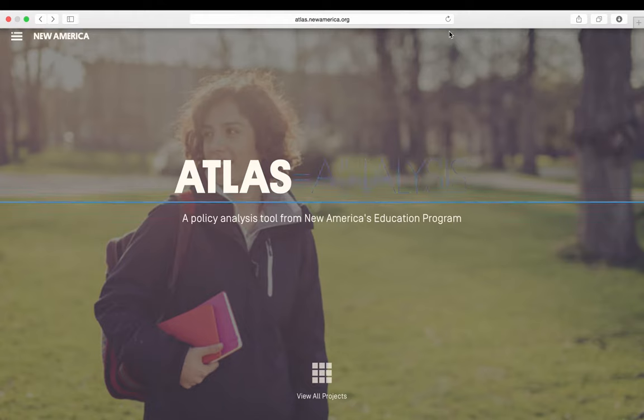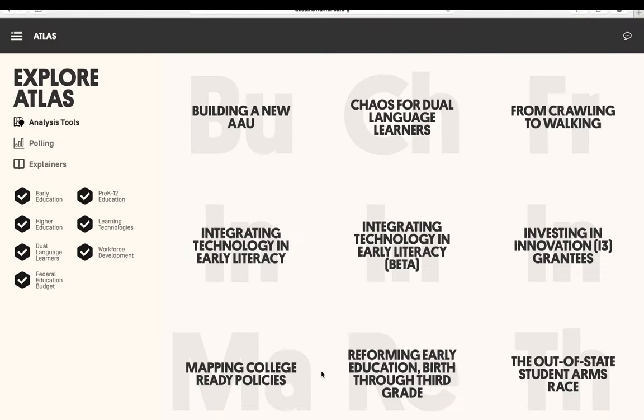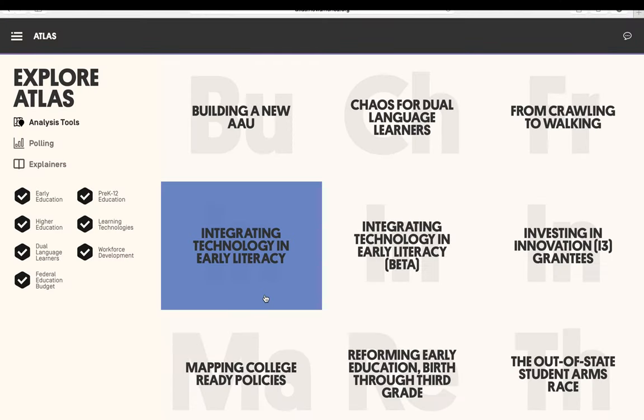The project can be found by putting atlas.newamerica.org in your internet browser, and by selecting View All Projects and then the Integrating Technology in Early Literacy square.